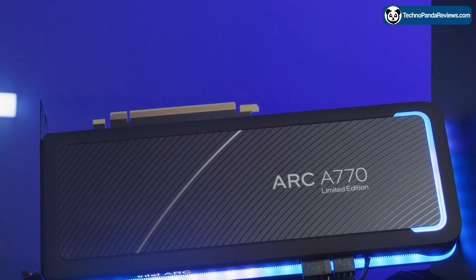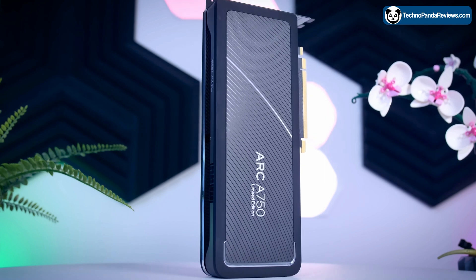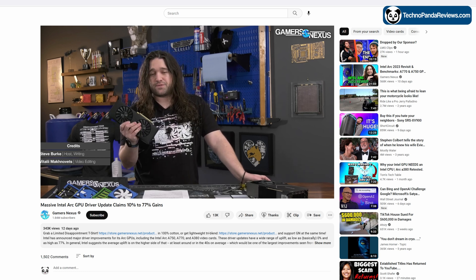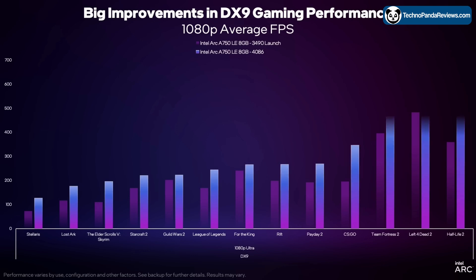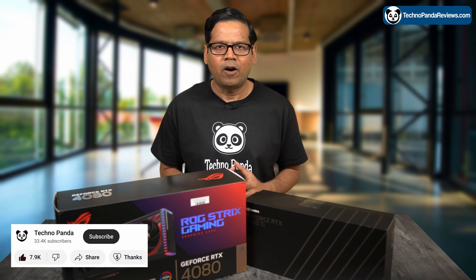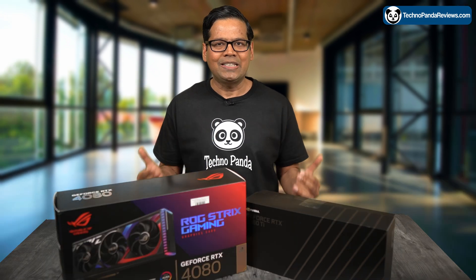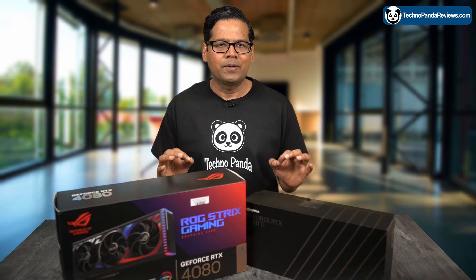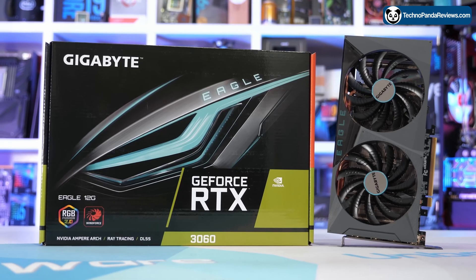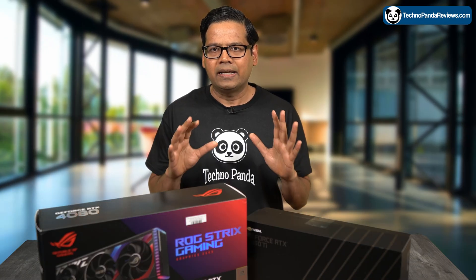After the recent driver updates, Intel's Arc A770 and A750 GPUs have been getting a lot of positive buzz, especially in the gaming community. Gamers Nexus and tech testers have done an excellent job showcasing the improvements in gaming performance since the new driver release. However, I have not seen a single video discussing the performance of these GPUs for content creation workloads, especially video editing. So in today's video, I am going to compare the video editing performance of Intel Arc A770 and Arc A750 with NVIDIA's RTX 3060 in DaVinci Resolve and Adobe Premiere Pro.